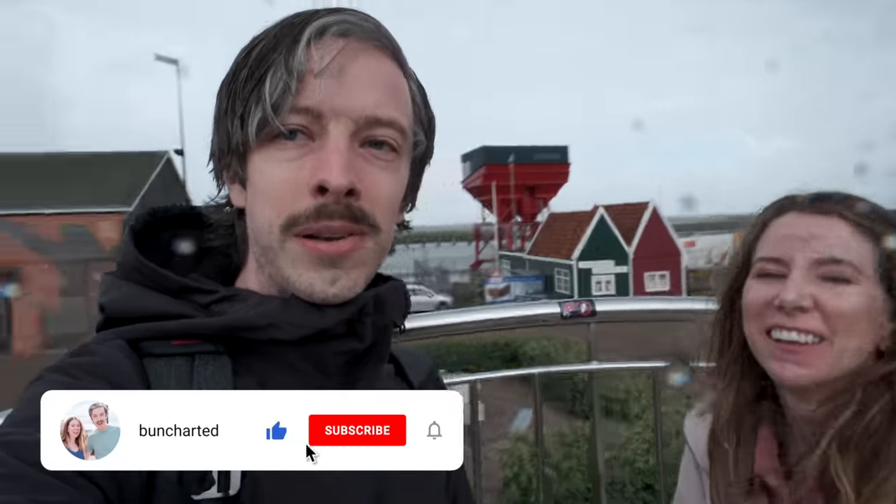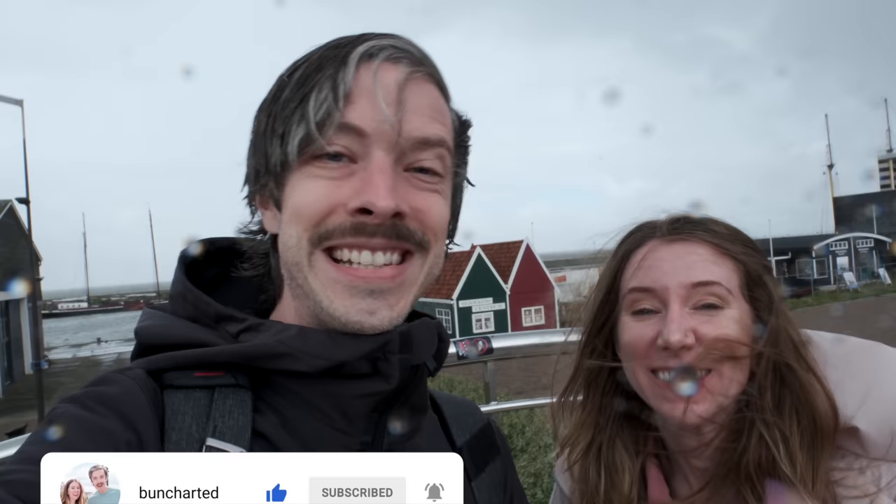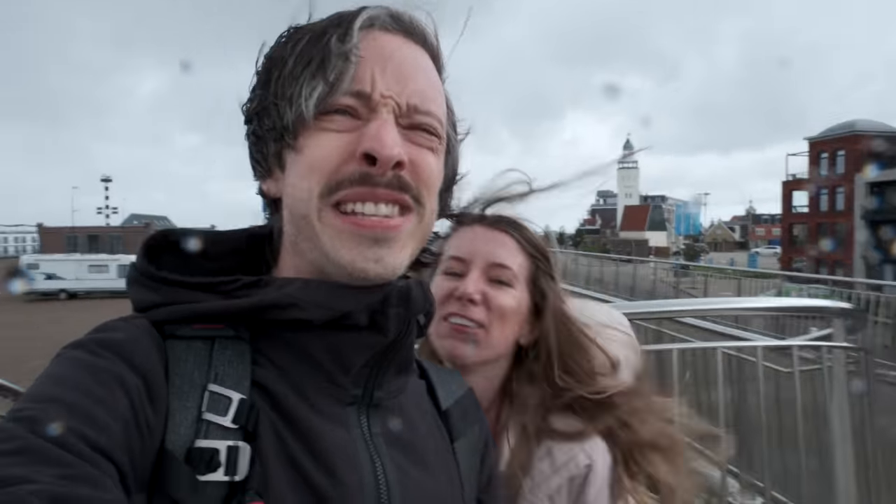Today's video is going to be really exciting because we're going to be showing you our stay in this Airbnb, which is a very nice Airbnb. It's very windy out here. But first we're going to go get some coffee, so we'll see you there.